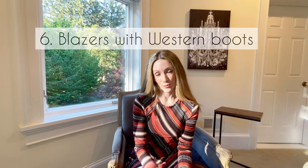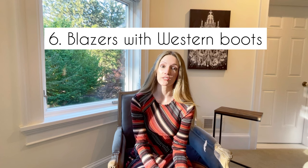Another really fun way to style western boots is with a two-piece set. Two-piece sets are really in this season and for fall 2021 we're seeing a lot of coordinating sweater sets that look really sexy and slinky. You often see them with ballet flats, sneakers, or Chelsea boots, but adding cowboy boots is a really fun way to wear this trend and have it look a little different from everyone else.